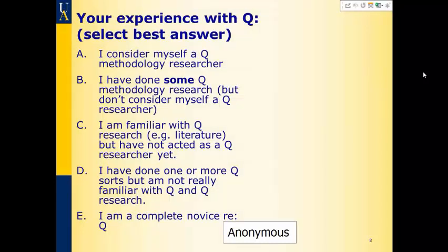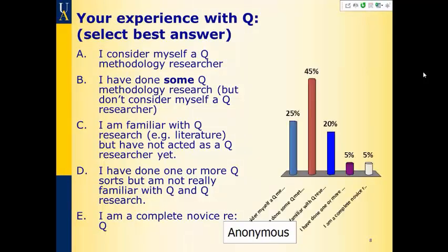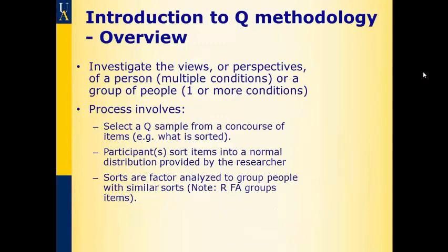So, 45% of you have done some CUE research but don't consider yourself a CUE researcher. 25% of you are going to be bored during my presentation — sorry. And then doing quick math, we have a complete novice and somebody who's done one or more CUE sorts but hasn't done a CUE study. So, a little bit of an introduction to CUE — a general overview. Why do we use CUE? Mostly because we're interested in the perspectives or views of some group of people.